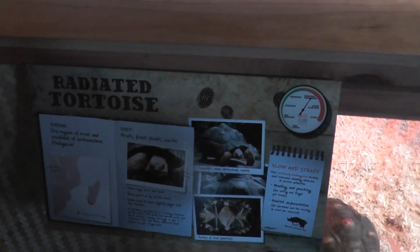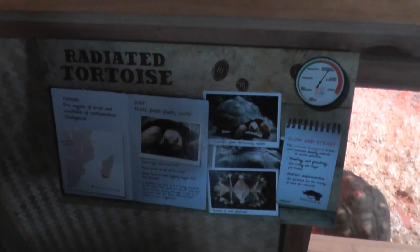All right, here we are on location at the Roger Williams Zoo. The radiated tortoise showing the range.